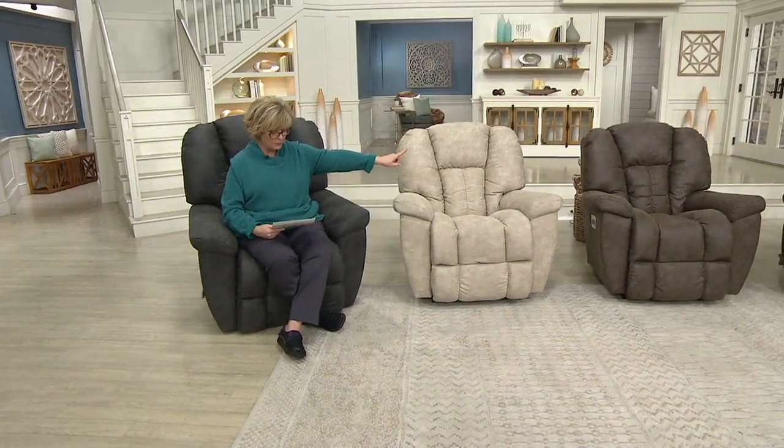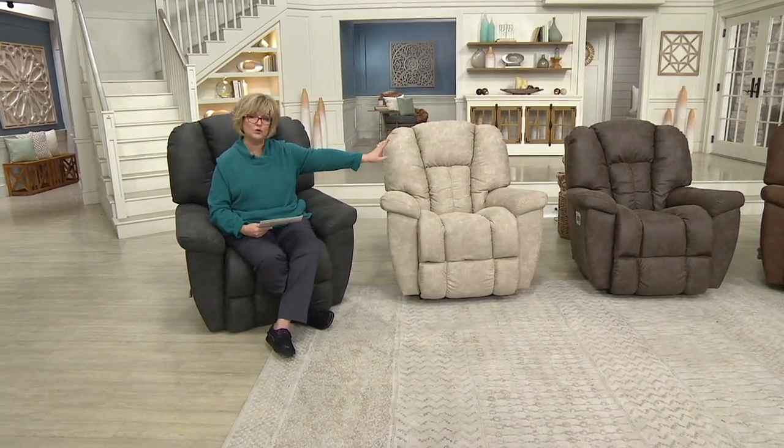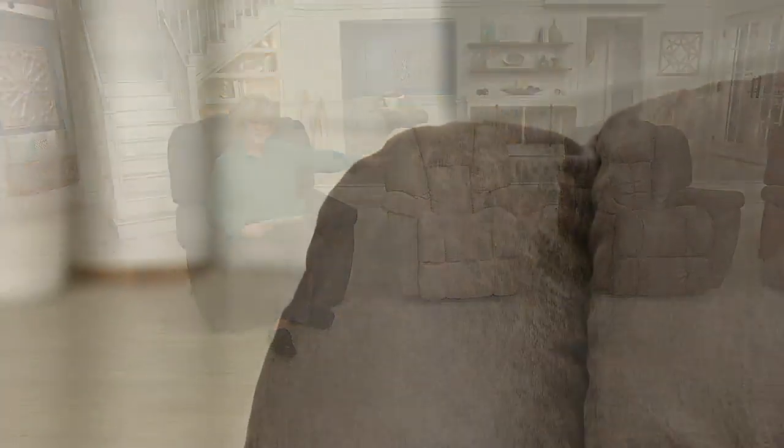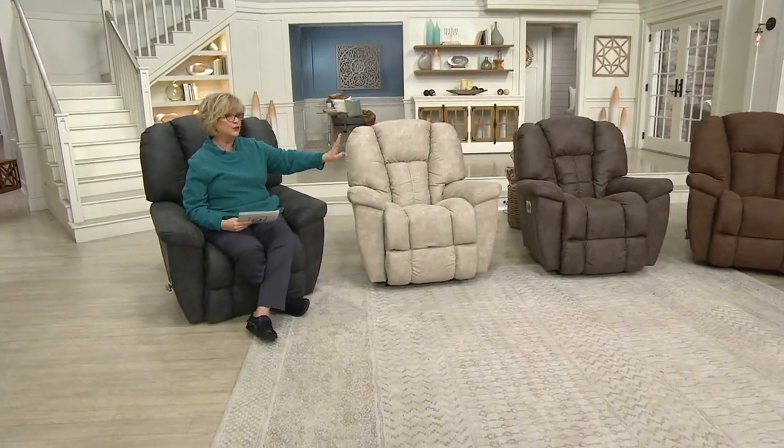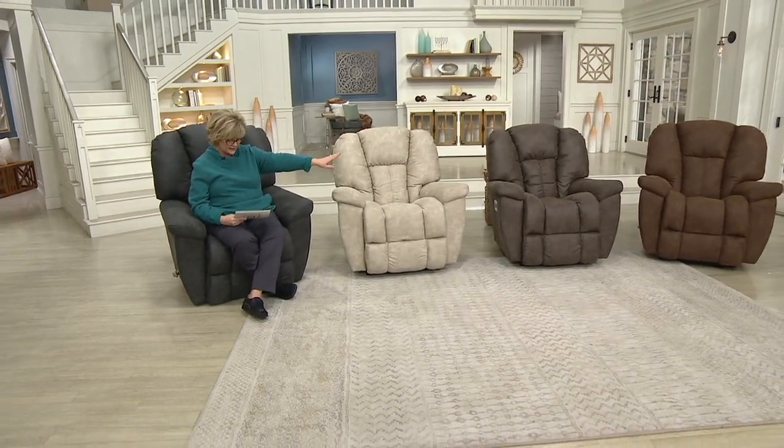Skipping over the Stucco, we have a beautiful chocolatey brown called Mink, and that color has also been very popular. In the Power version of Mink we have fewer than 100 to go around, and just a few more than that in the manual.